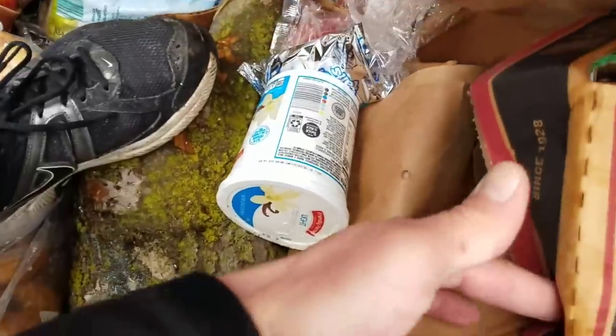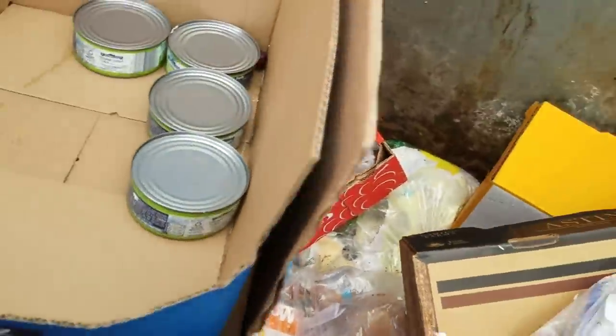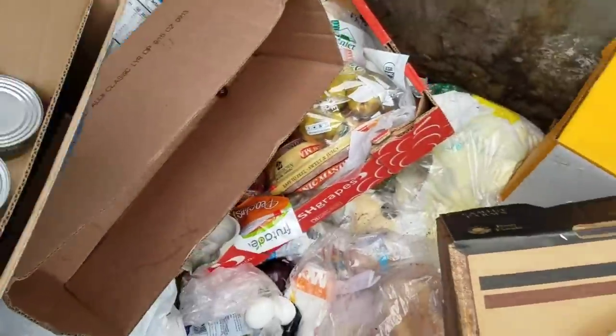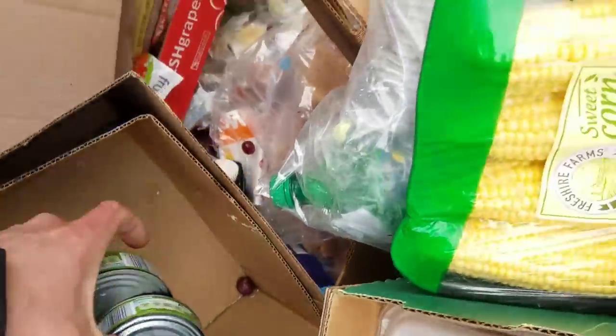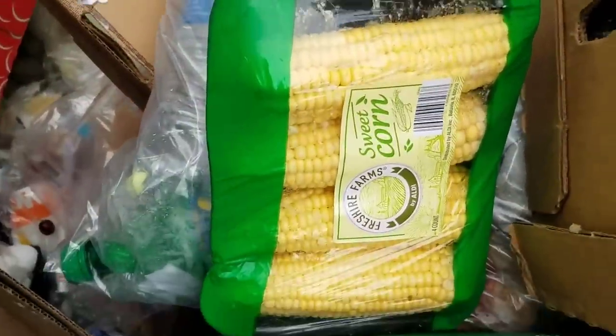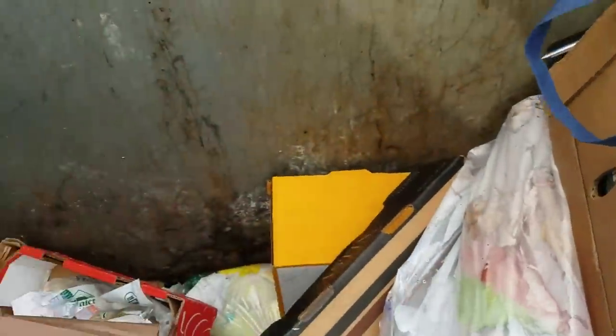There's just so much stuff in here. I think that's good — I already said that once though, didn't I guys. Let's just stick these tuna right there for the next person, and then we'll get our stuff out of here again for real.